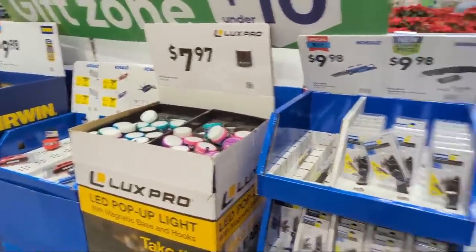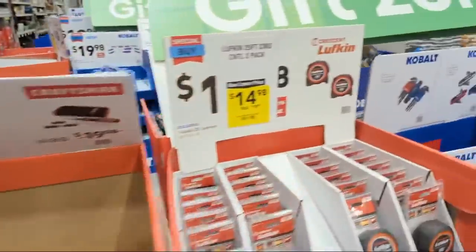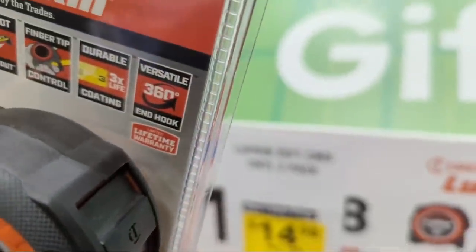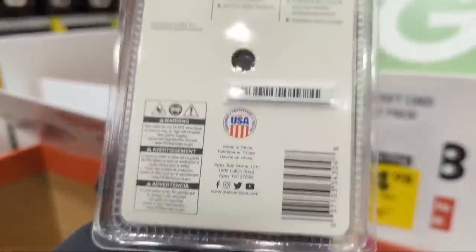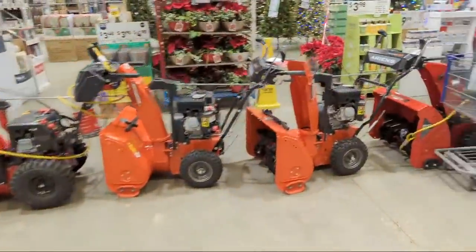If it's broken, tell them to take it back - it's got a limited lifetime warranty. Tell them to take it back.